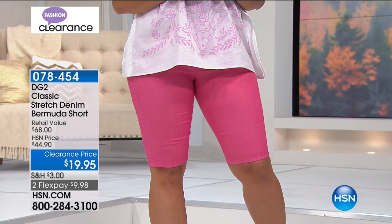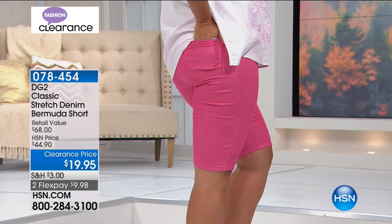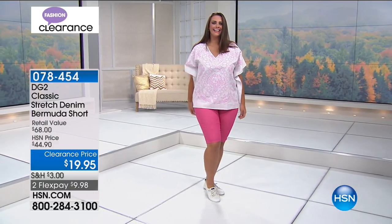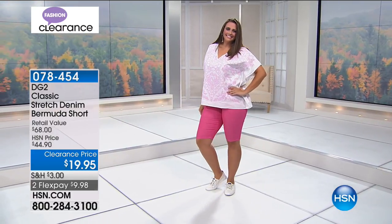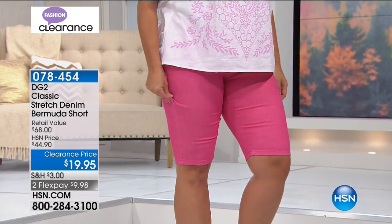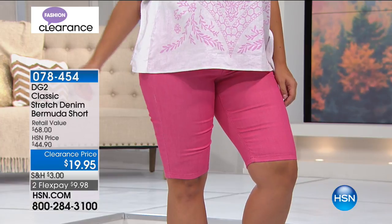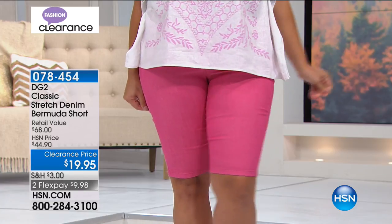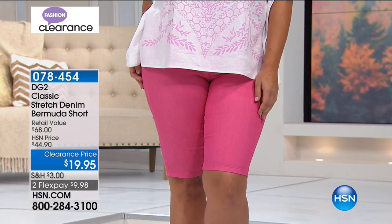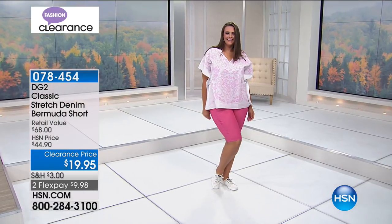This is a fabulous short at $19. I hope you get it home and try it. It's 13 and a half inches in length. It sculpts you and just glides over your knee. Can you show how stretchy that is? It's giving you a lot of stretch, which is what Diane Gilman is known for. Because the knees — if you're self-conscious about it — you want to get these home. You can even go up a larger size and they'll be a tad bit longer for you.